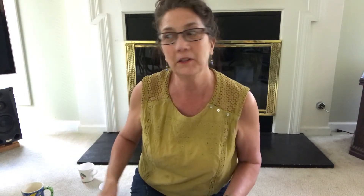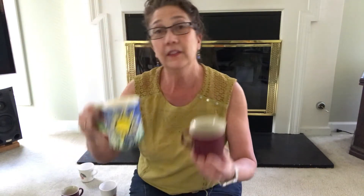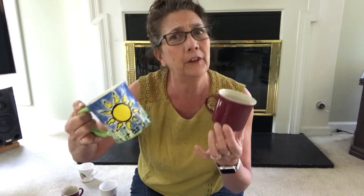Now let me show you another one. This one is a coffee mug, but is it the same as this one? No, it's different. Sometimes things are the same and sometimes they're very different.